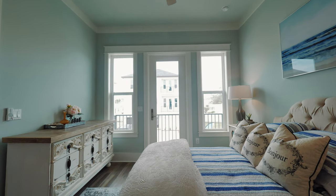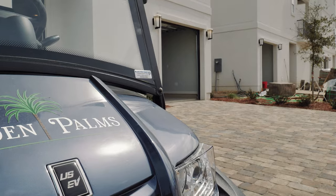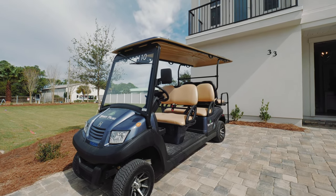You have impact windows and impact doors. These homes are built to withstand the elements and built to last. We have super easy access to the beach, and each home comes with a brand new six-person golf cart.